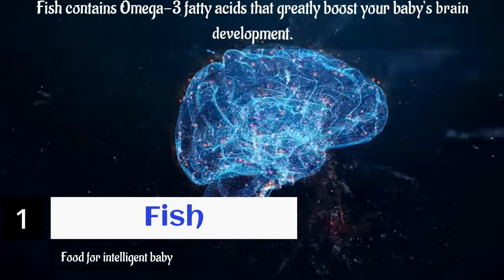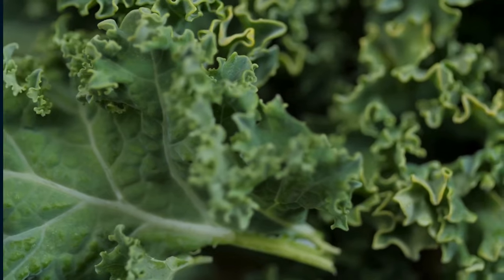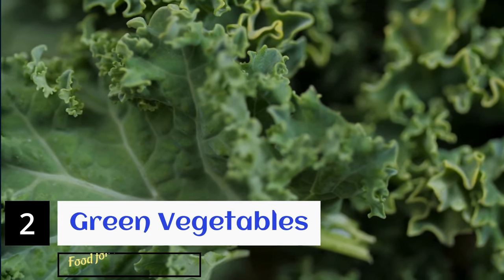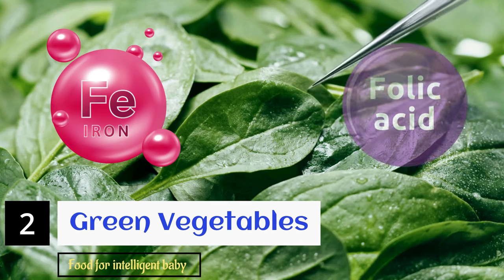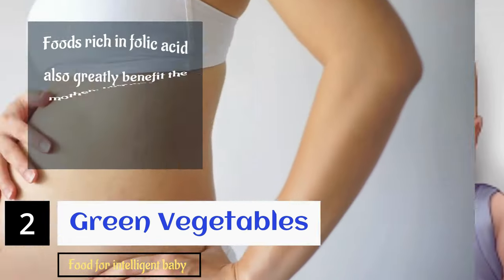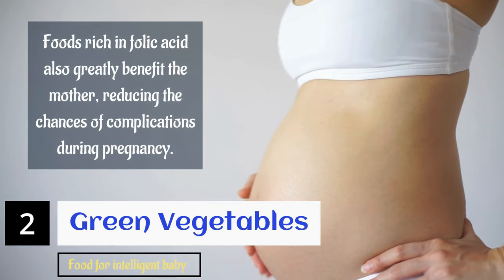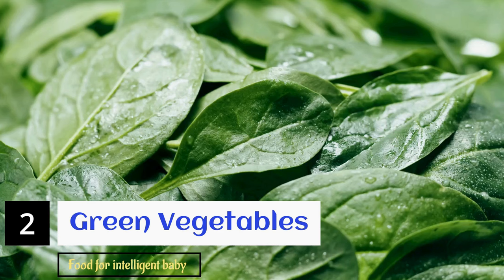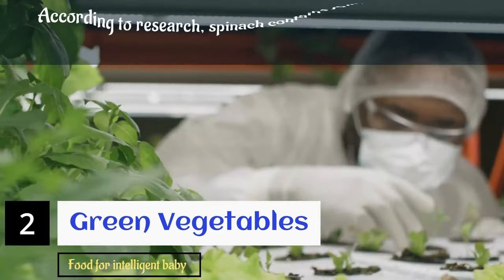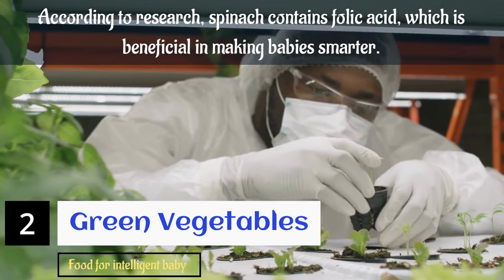Fish contains omega-3 fatty acids that greatly boost your baby's brain development. The second food to consume for your baby's brain is green vegetables. Green leafy vegetables are rich in iron as well as folic acid. Folic acid reduces your baby's risk of neural defects such as cleft lip and heart defects. Foods rich in folic acid also greatly benefit the mother, reducing the chances of complications during pregnancy. Another iron and folate-rich food that can enhance fetal brain development is spinach, which contains folic acid beneficial in making babies smarter.